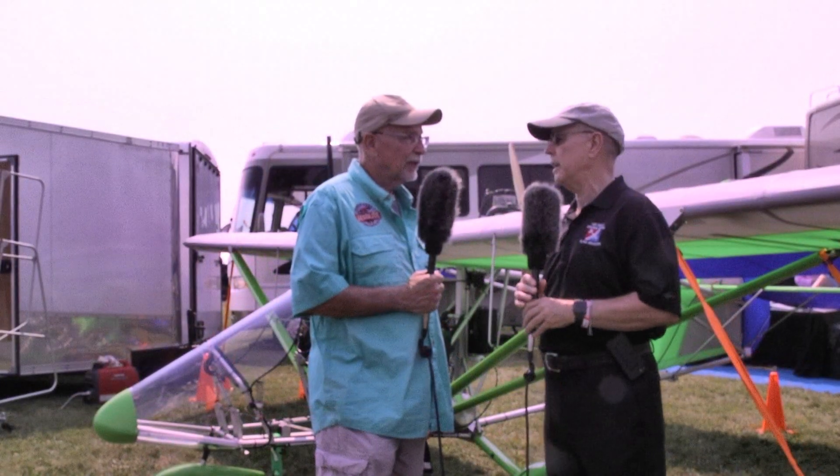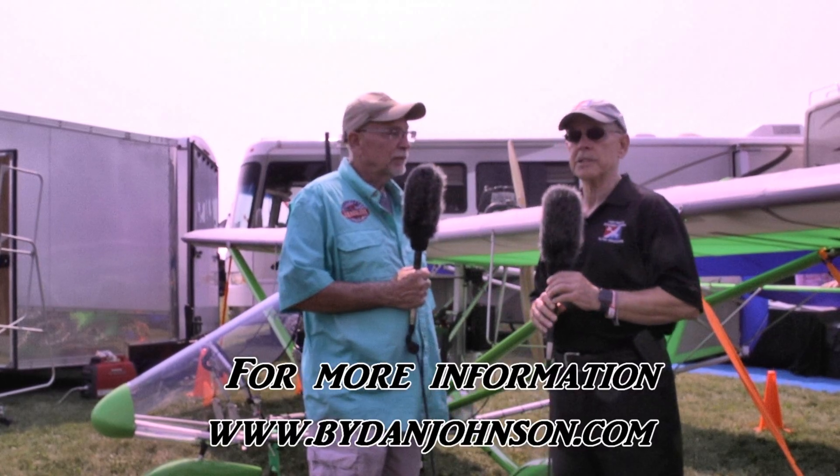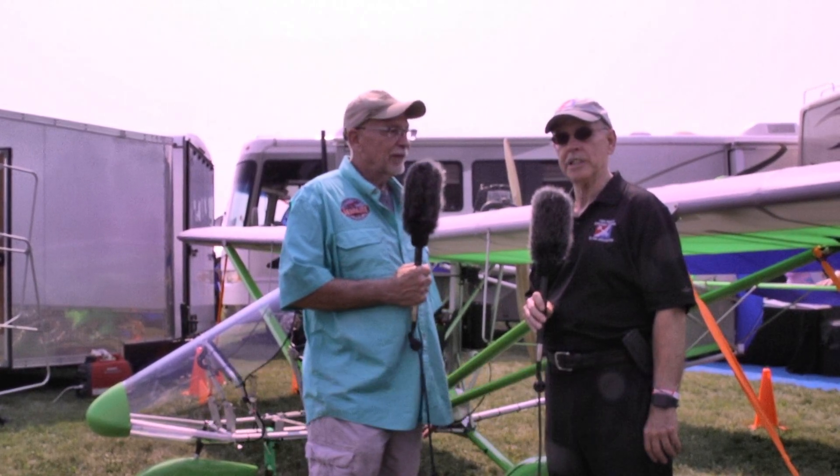For more information about Rick's operation, visit HayesAero.com — H-A-Y-E-S-A-E-R-O dot com. And lots of stuff about this airplane and other things Rick has done over his years in the business, plus all kinds of affordable aviation content, is available at buydanjohnson.com. Thanks for joining Rick and myself here at Oshkosh 2018. Thank you, Dan.